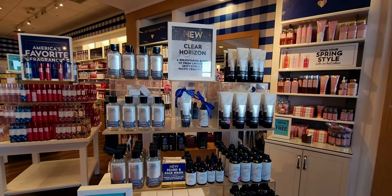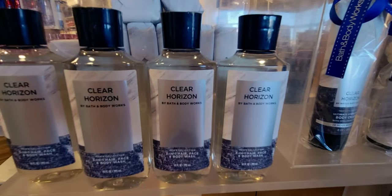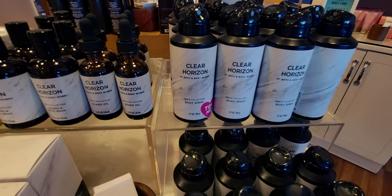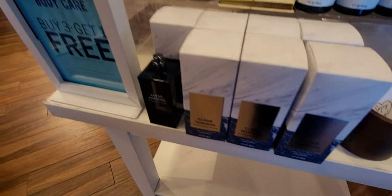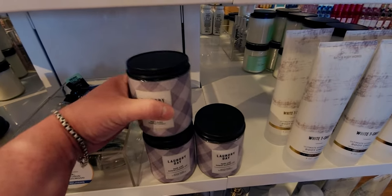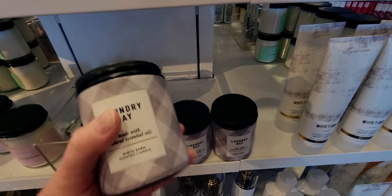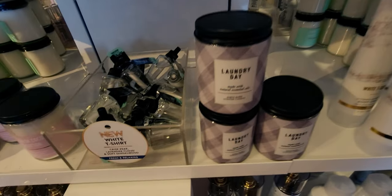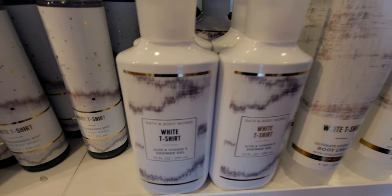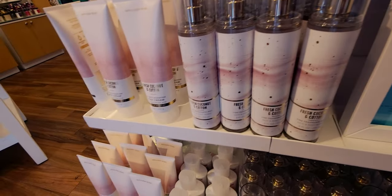Over here we have the beard and face wash in Clear Horizon. It's buy three get one free for the body care right now — though that always can change to buy three get three free. There's the cologne and then Laundry Day, which is $14.50 at this store. I think I've seen Laundry Day online during the SAS sale for maybe $6.50.